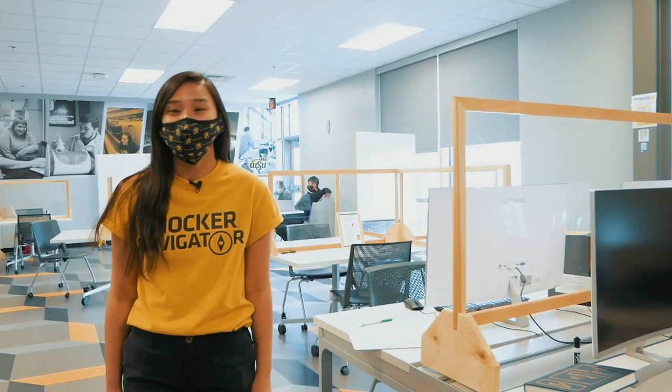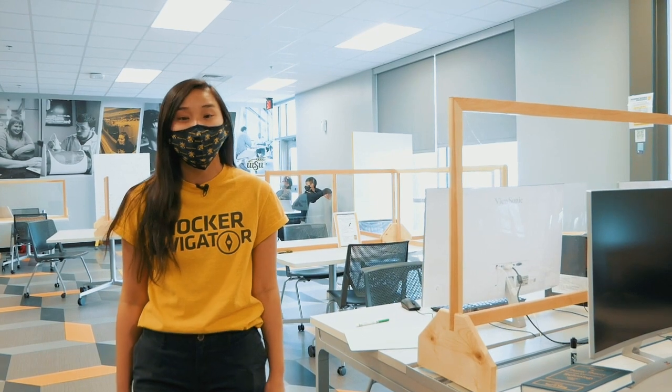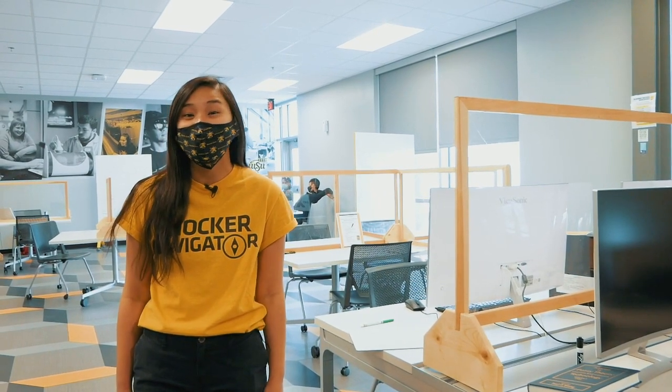Now we're inside a Partnership 2 building where you'll find Geeks Tutoring, which provides free tutoring for engineering students in over 50 different course subjects.